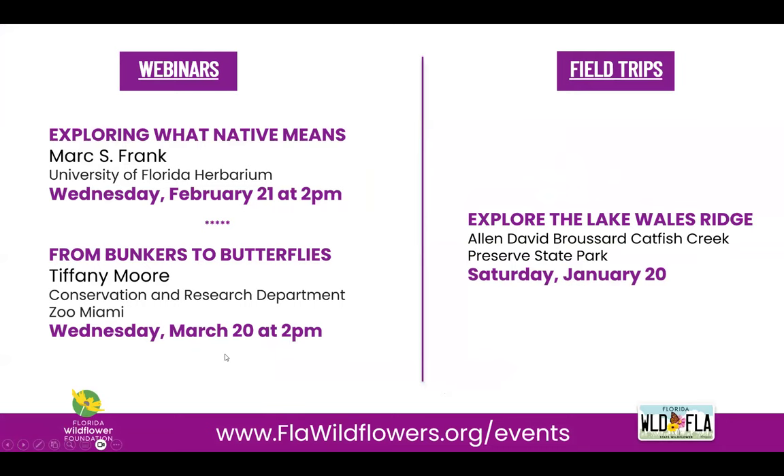We have a great lineup of webinars starting off this year. Next month, our webinar will be Wildflowers and Weeds: Exploring What Native Means, presented by University of Florida Herbarium Extension Botanist Mark Frank, on Wednesday, February 21st at 2 p.m. This webinar will cover the best resources for confirming if a particular species is native to your area. We also have some great field trips in the works, including Catfish Creek Preserve State Park with the Florida Native Plant Society this Saturday.